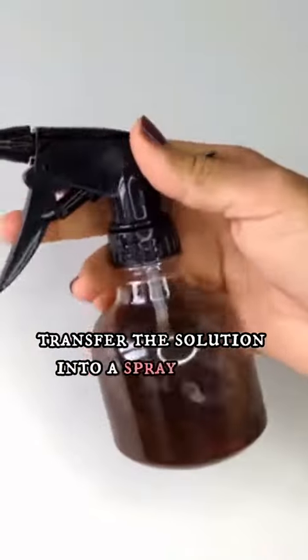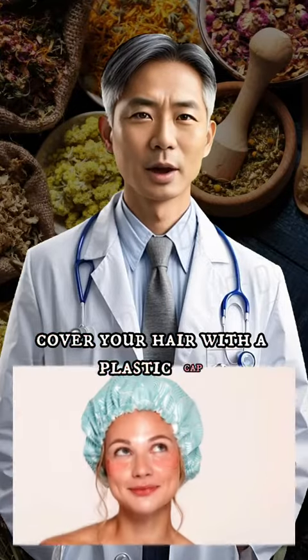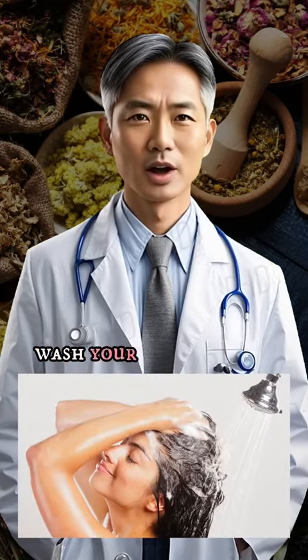Transfer the solution into a spray bottle. Apply it all over your scalp, massaging it in for two minutes. Cover your hair with a plastic cap and let it sit for two hours. After this period, wash your hair as usual.